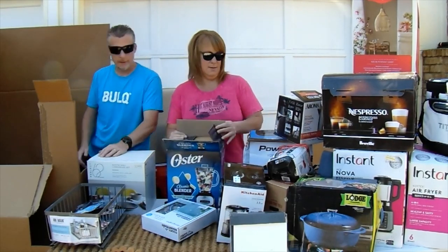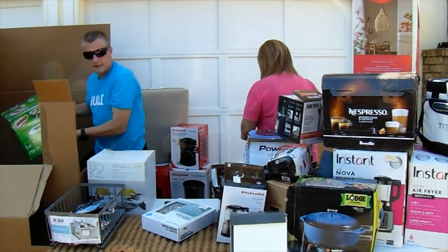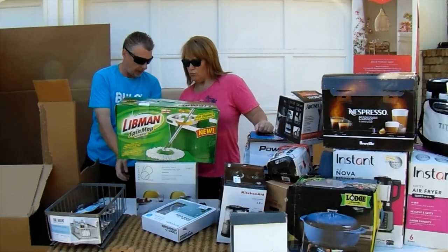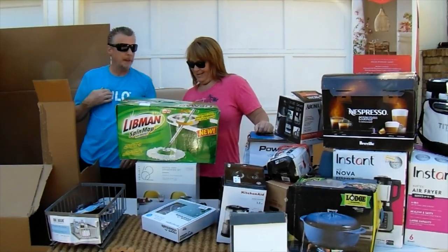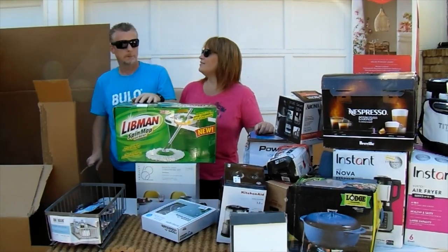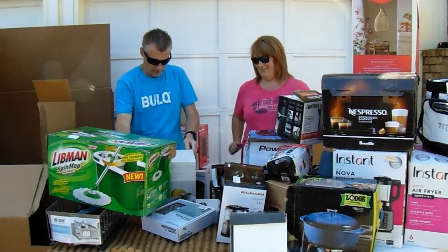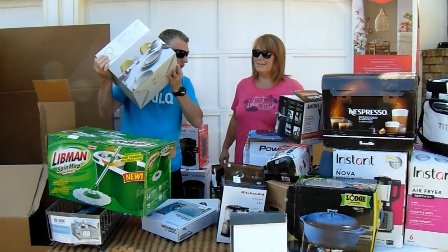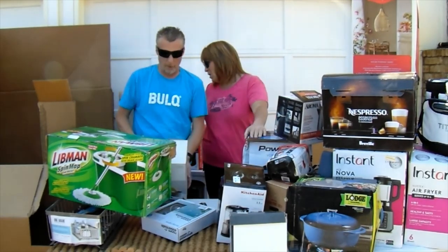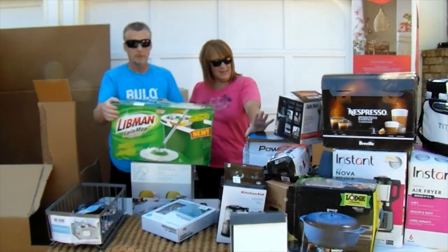Last but not least: a Libman spin mop — brand new! And a 12-piece dinnerware set with no rattle, probably worth about fifteen dollars. Simple but sellable.